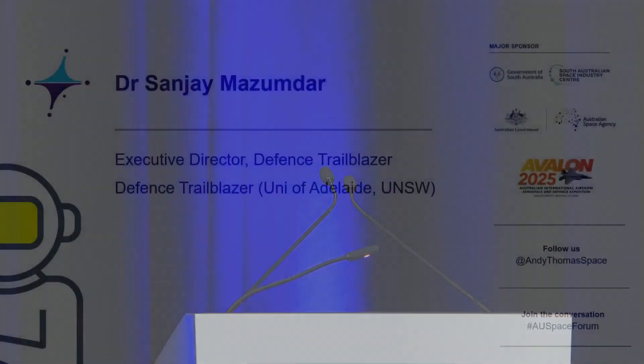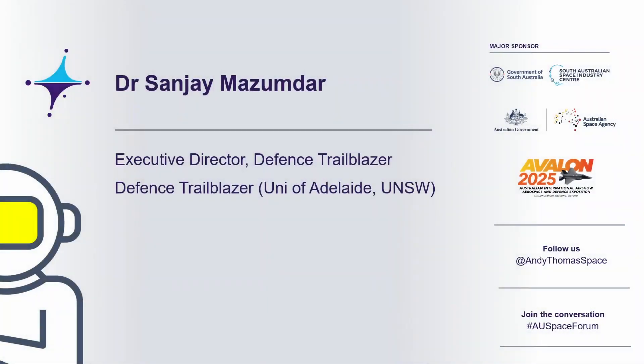Our next speaker is Sanjay Mazumdar, he's from the University of Adelaide and the University of New South Wales. Welcome Sanjay. Thank you Stacey.